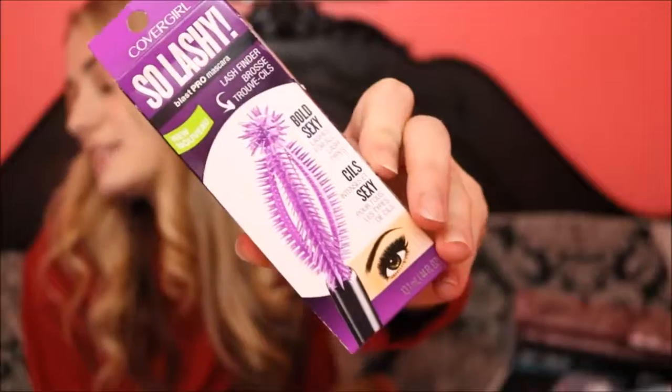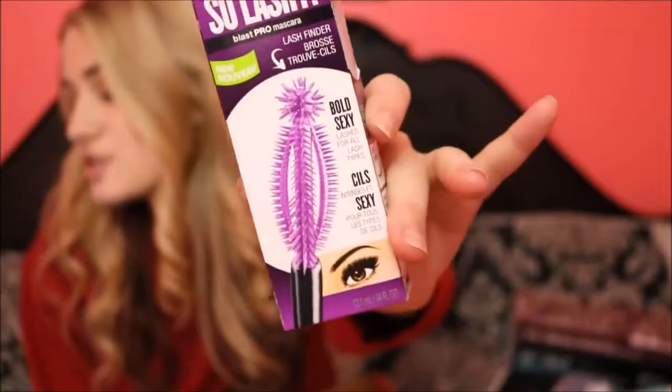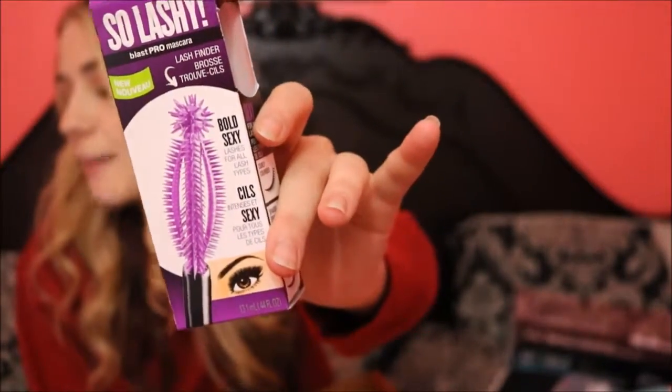A product I'm so excited about — I believe CoverGirl is the first brand to have a male spokesperson, and this is the mascara they're showcasing. It's the CoverGirl So Lashy Blast Pro Mascara. It looks so unique and kind of terrifying at the same time.